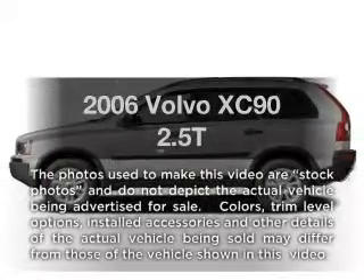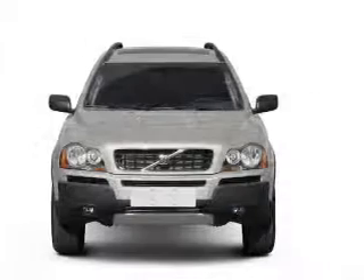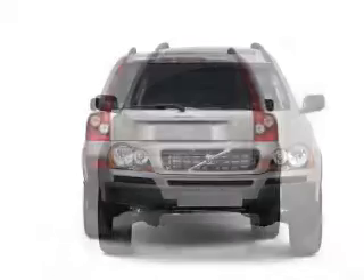Introducing the 2006 Volvo XC90 — everything you need under one roof with this great vehicle. With a reliable engine connected to a smooth shifting 5-speed automatic transmission.